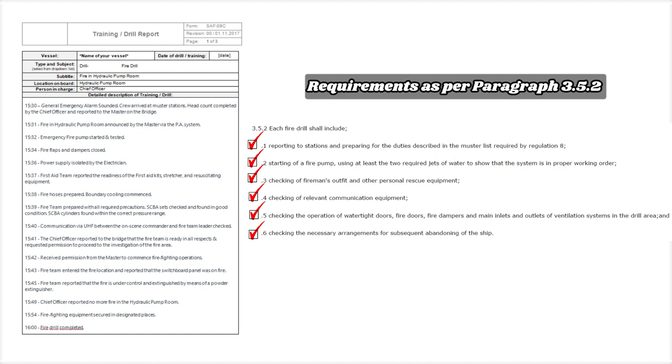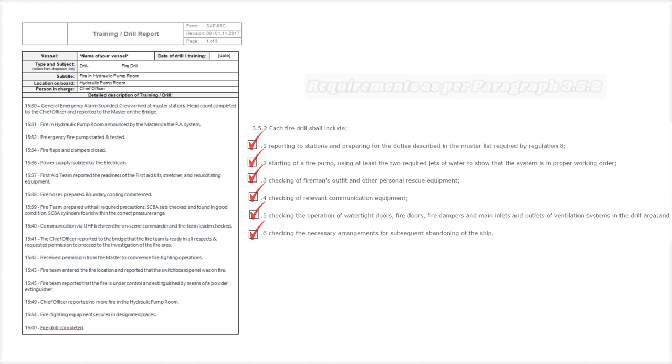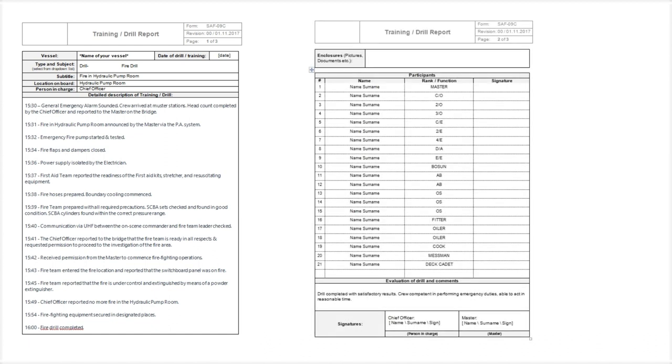At 1554, firefighting equipment secured in designated places. At 1600, fire drill completed. This is an example of a fire drill report on board the vessel. Don't forget to attach a few photos from the drill and collect signatures from all the participants.